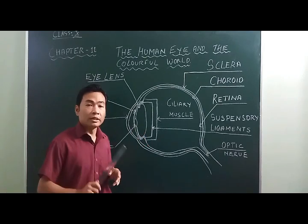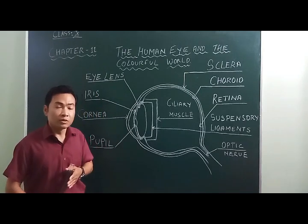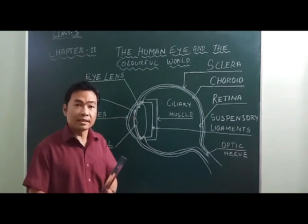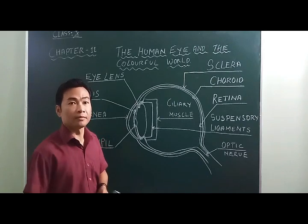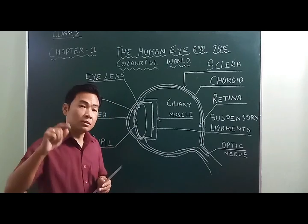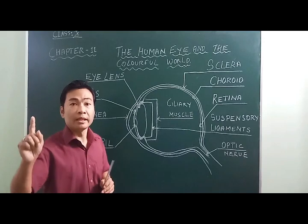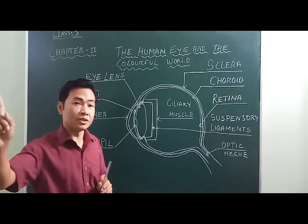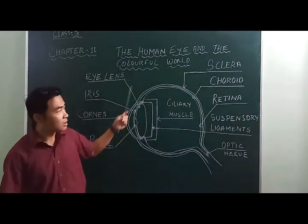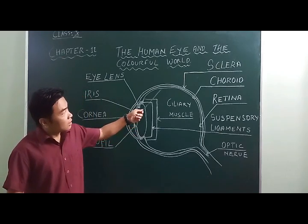As we know, the brain is the most complex organ, but the eye is also one of the most complex sense organs, next to the brain. The eye is located just next to the brain, which helps transfer information very quickly. The brain then interprets the information that we perceive as objects.